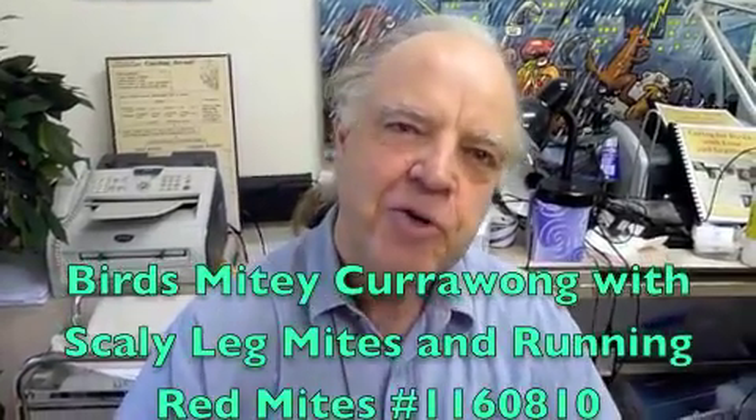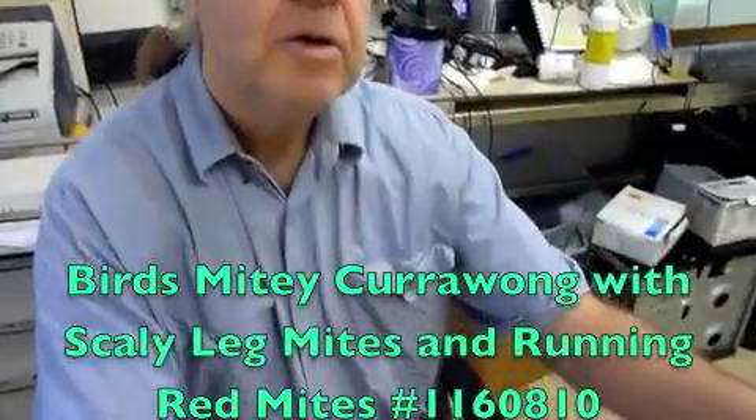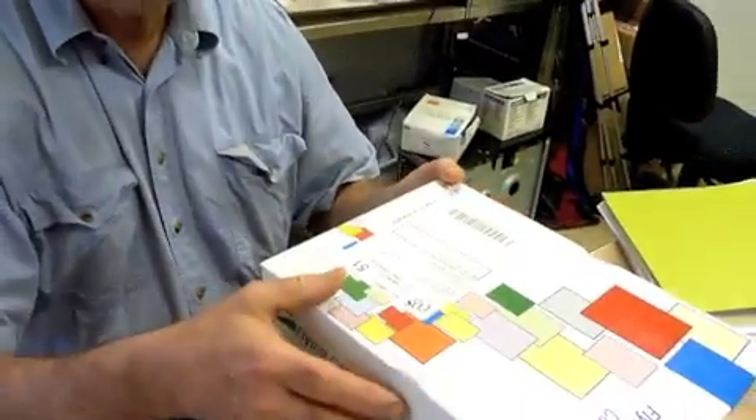Hi, Chan. Now what have you done? You brought a currawong — is it? Yes, it's a currawong with, I believe, it's either got bound feet or some sort of disease in its legs. Right, okay. Where did it come from? It came from White Bay in Balmain. Balmain, okay.